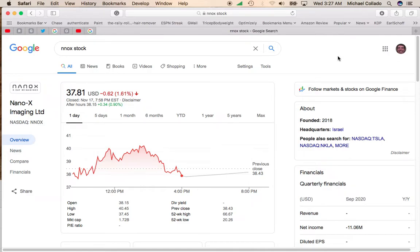Hey, it's Mike, and NanoX Imaging moved down yesterday. The rest of the market was pretty much down as well.